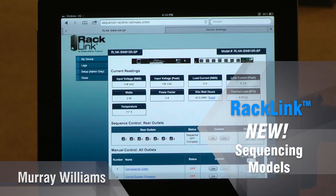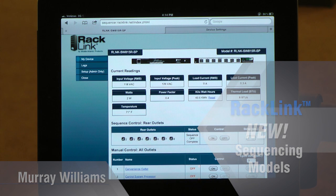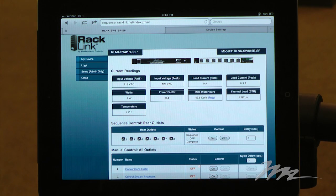Middle Atlantic recently added three new models to the RackLink suite. Each of the three new models includes the industry's fastest series-protected surge, together with integrated sequencing and emergency power-off.